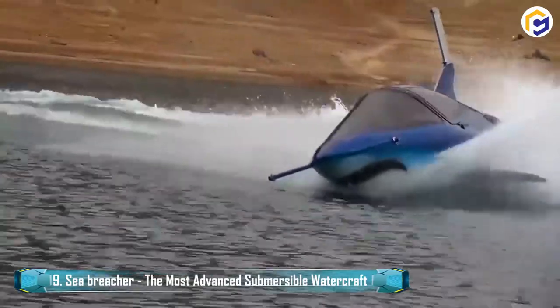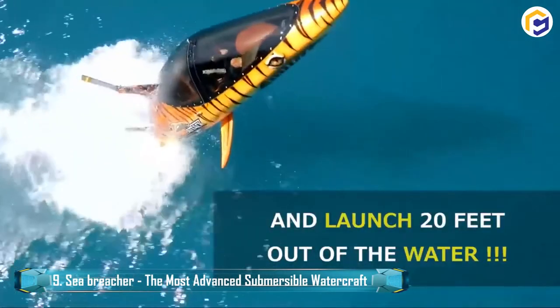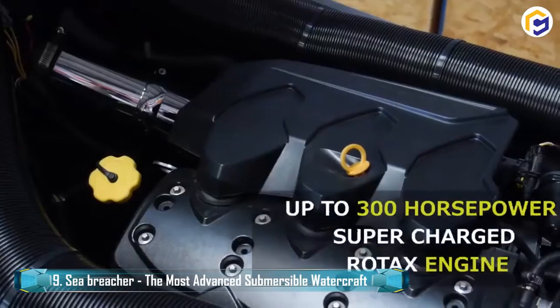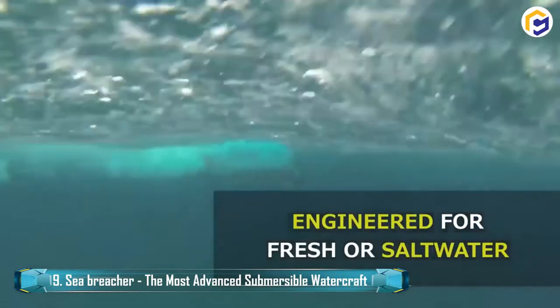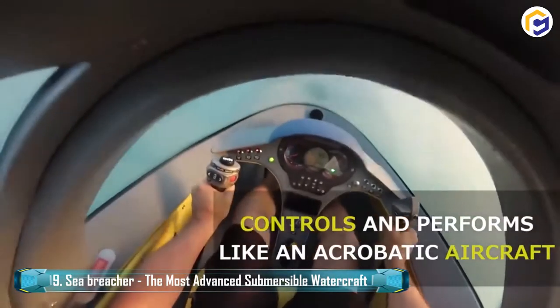It moves underwater and is available in killer whale Y-model, shark-style X-model, and dolphin-style Z-model. Furthermore, the Sea-Breacher is an exceptional creation that allows users to choose from a huge array of individualized options. The presence of natural lines from the vessel's sculpted physique helps present an extraordinary sight similar to the controlled performance of a superior fighter jet.